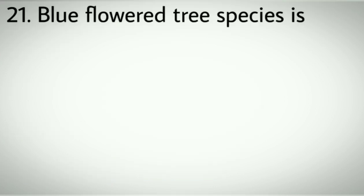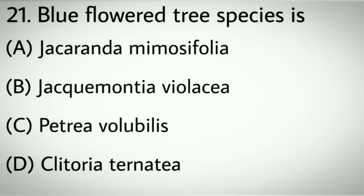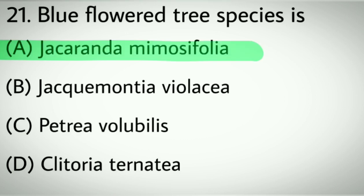Question number twenty-one: Blue flower tree species. Options A: Jacaranda Mimosifolia. B: Jacquemontia Polyantha. C: Petrea Volubilis. D: Clitoria Ternatea. Correct answer: A, Jacaranda Mimosifolia.